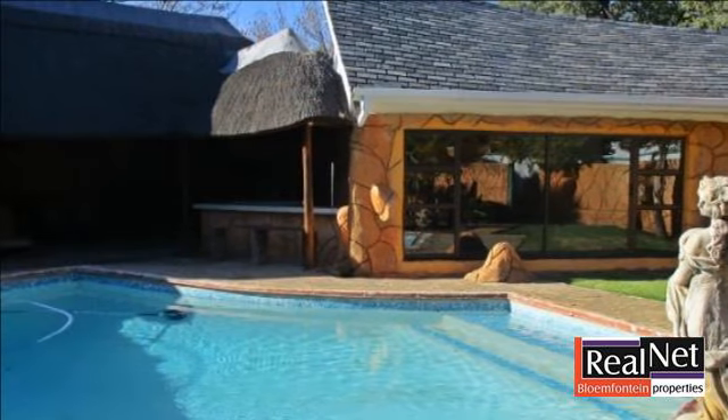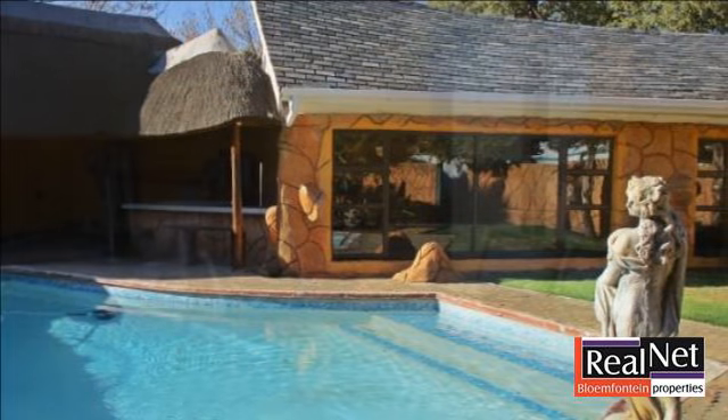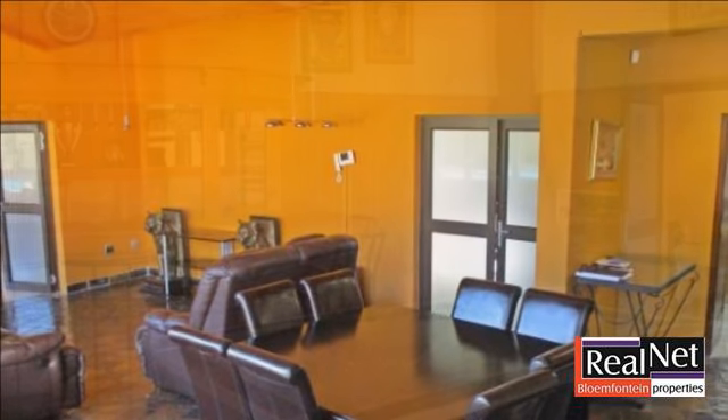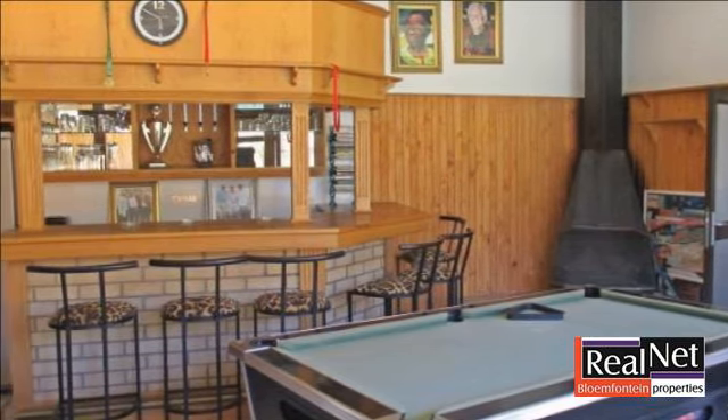The living area has a built-in fireplace. The interleading family room is wood-paneled and offers a lovely built-in bar. Leading from there is a spacious braai area with a built-in braai and built-in counter, which faces and services the private pool situated in its own character-filled surrounds.